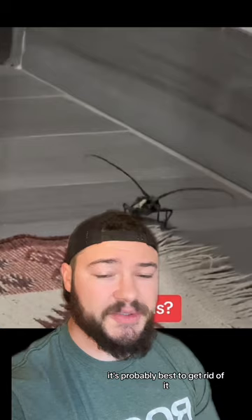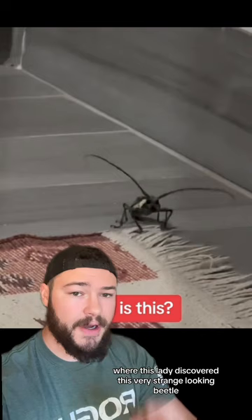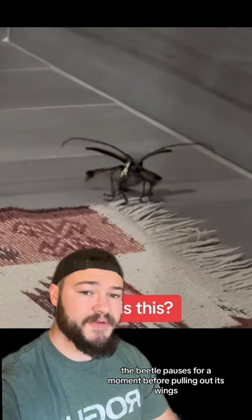A few of you guys tagged me in this TikTok video where this lady discovered a very strange looking beetle with very long antennas wandering around her house. The beetle pauses for a moment before pulling out its wings and flying directly at her.